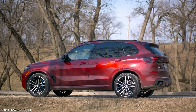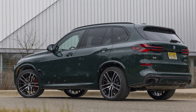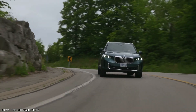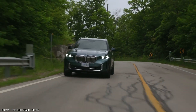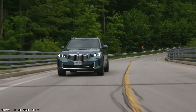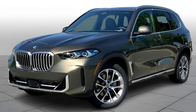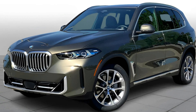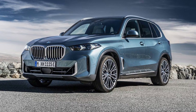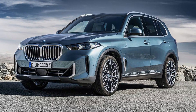A prominent shoulder line adds definition, and a tapered roofline contributes to a dynamic silhouette. The overall stance is one of confident stability, leaving no doubt of the X5's capabilities. BMW offers various trim levels to further personalize your X5's exterior. The standard trim provides a clean and sophisticated look, while the M Sport package injects performance-oriented aggression with sportier wheels, bumpers, and accents.